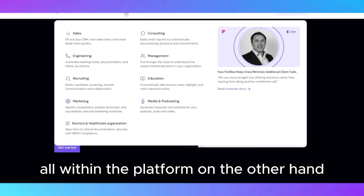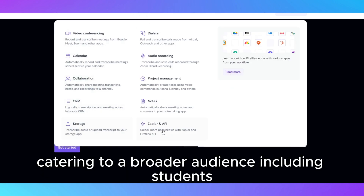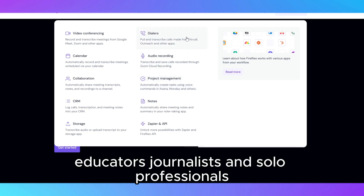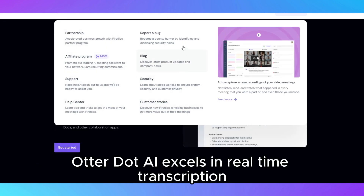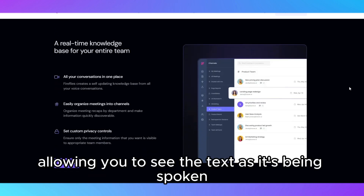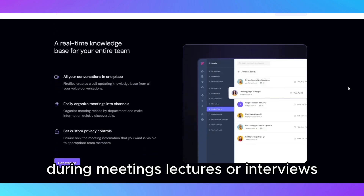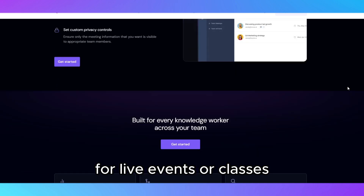On the other hand, Otter.ai is more versatile and user-friendly, catering to a broader audience, including students, educators, journalists, and solo professionals. Otter.ai excels in real-time transcription, allowing you to see the text as it's being spoken during meetings, lectures, or interviews. This makes it particularly valuable for live events or classes.